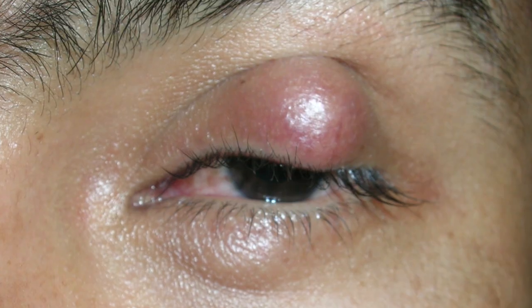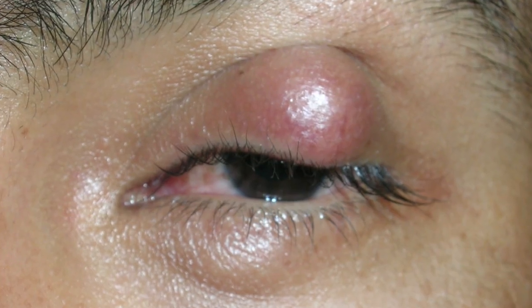Chalazions are large red bumps that form on the eyelids when the oil glands get blocked up. When oil can't get out of the glands near the eyelashes, the oil backs up into the skin, causing inflammation. These are not infections and usually aren't painful, but they can be hard to get rid of and often last for weeks or months.